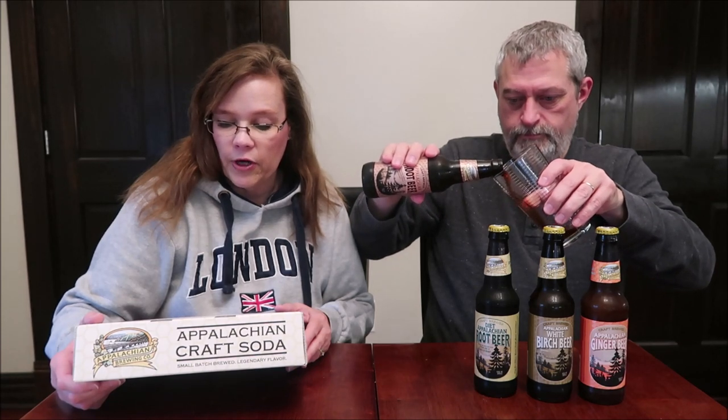Why don't we try the full calorie root beer first and then go to the diet? Actually, we'll just do it in the order they have it listed. Appalachian craft soda is small-batch brewed using only the highest quality ingredients. They use all-natural sweeteners — pure cane sugar, honey, and stevia — to create legendary flavor in every sip. All Appalachian craft soda products are caffeine-free and certified gluten-free.